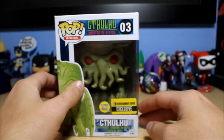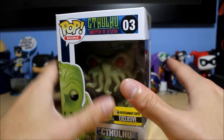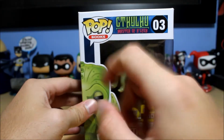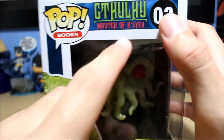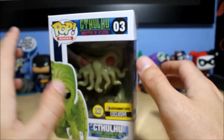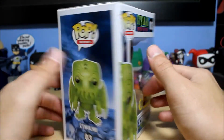So this is Cthulhu. I'm not like a huge fan per se, but I've always found the character interesting — I'm not even sure if it's like a character. Apparently this is from the books line; I didn't even know there was a books line. It says right here 'Cthulhu Master of R'lyeh' or something — I don't know how you pronounce that. I've actually never known how to say Cthulhu properly until recently. I always pronounced it 'Tithulu' but apparently it's pronounced 'Cthulhu.' I don't even know if that's true or not.